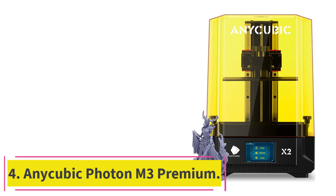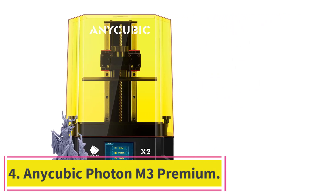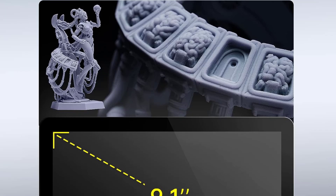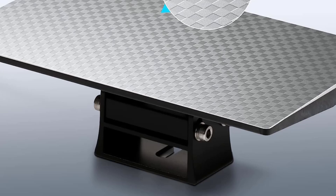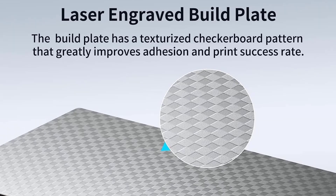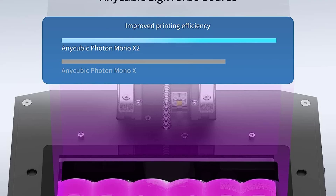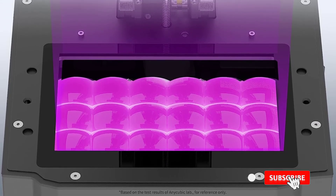At number 4: the Anycubic Photon M3 Premium. The second 8K resin 3D printer on this list, the Anycubic Photon M3 Premium puts out some amazingly detailed prints. With its Light Turbo 2.0 feature and 8K screen, the UV has no trouble spreading uniformly across the LCD and reduces any stray light that could potentially mess up your print. So if you want the best-looking prints you can get, you'd be hard-pressed to find something better in this price range.